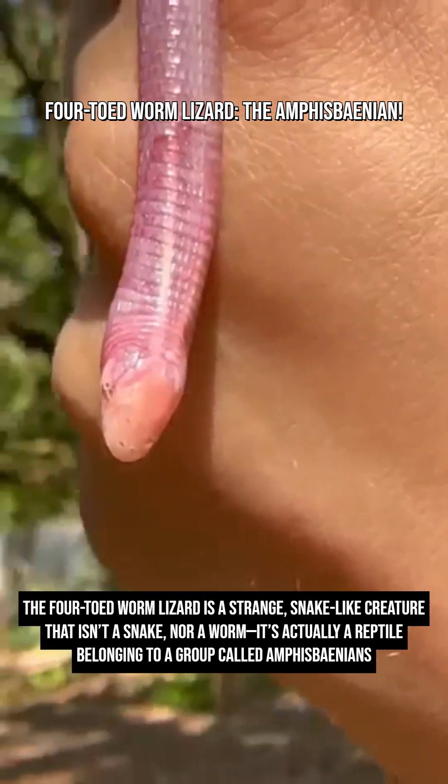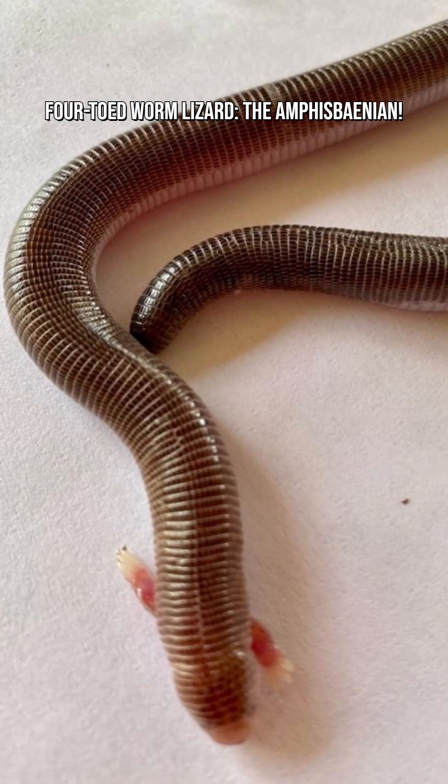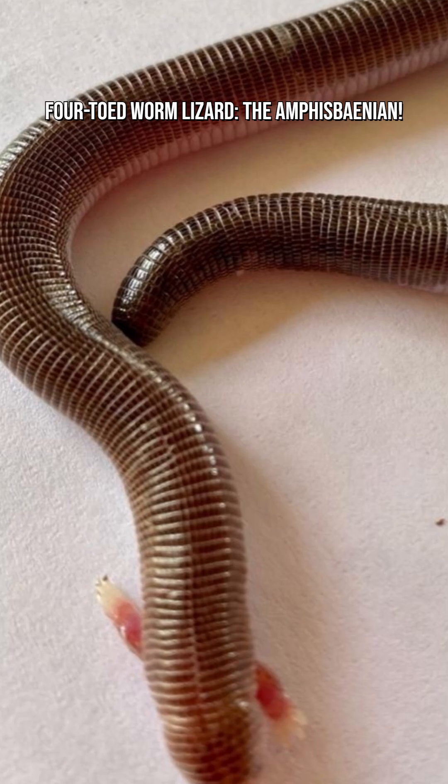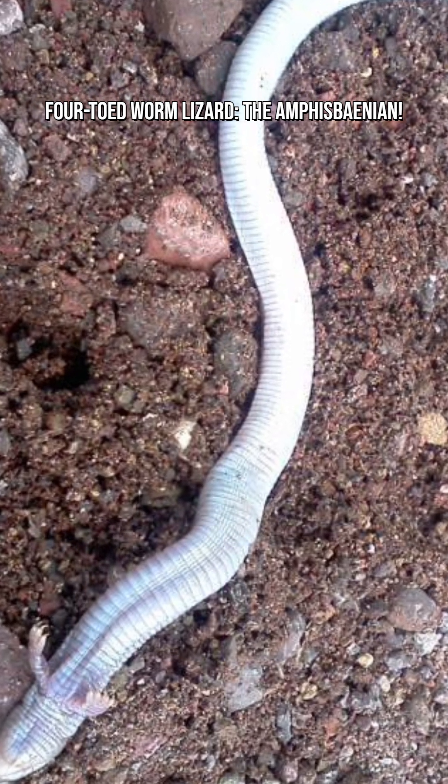Despite their looks, four-toed worm lizards are closer to lizards. They've evolved for burrowing, losing their limbs just like snakes, but in a completely different evolutionary path.